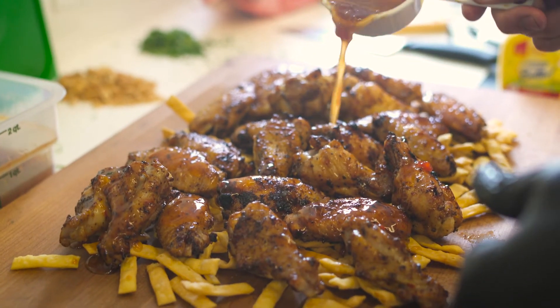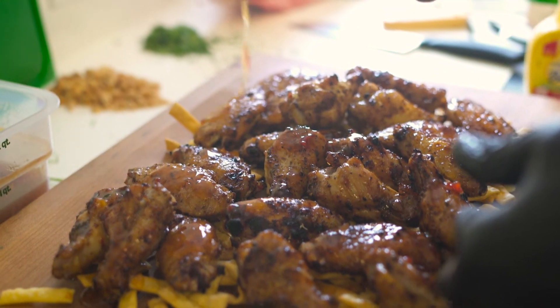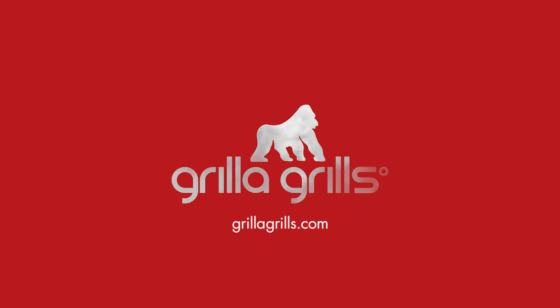The Kong is an exceptional value. It's larger than a Big Green Egg, so you got more space and the price point is unbelievable. It's $799 to your door and that's just unheard of in the Kamado industry. Usually you're about $1,000 by the time you get it home.